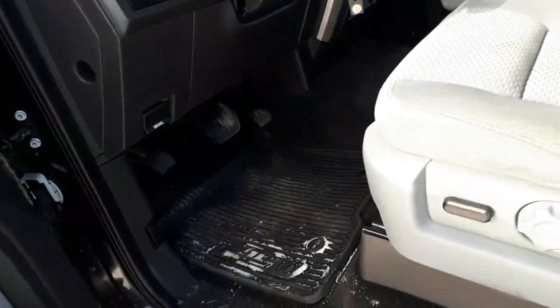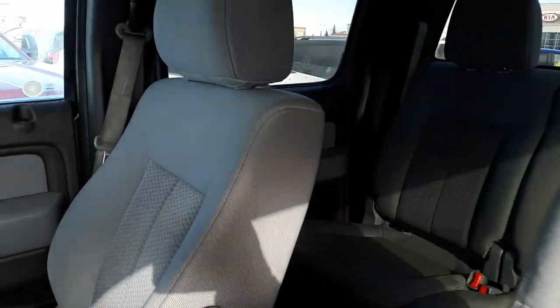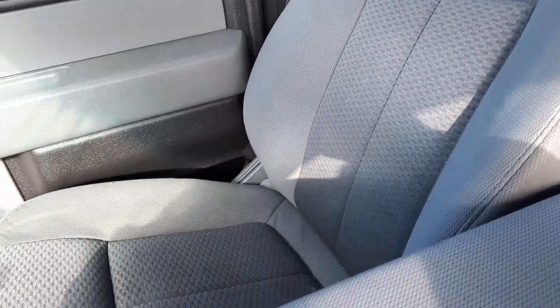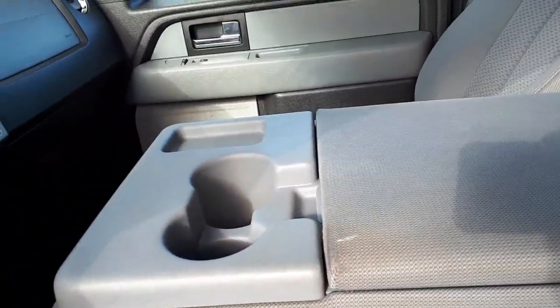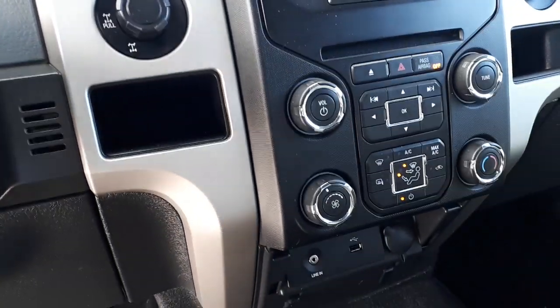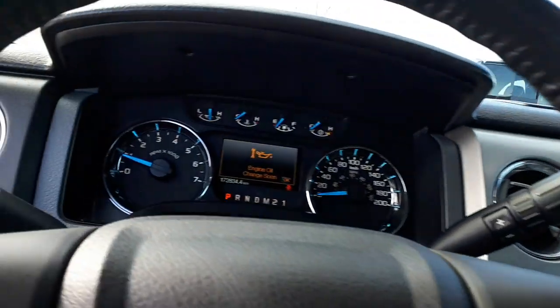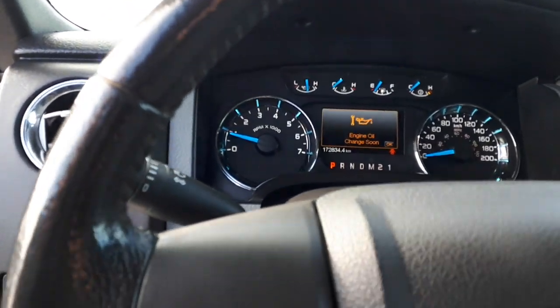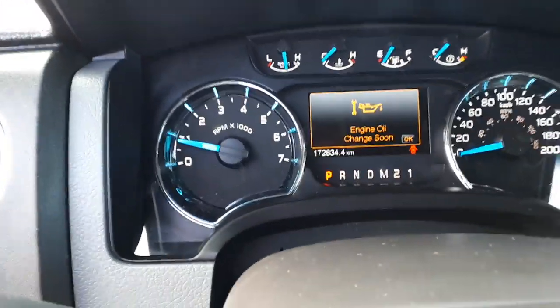On to the inside, power seat, cloth interior, got the fold-down armrest that you can lift up and make it a six passenger. There's all your heater controls, radio, come around here, your Bluetooth, cruise control, and your dash.